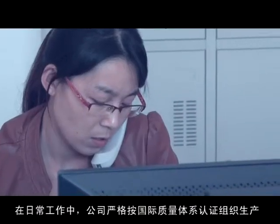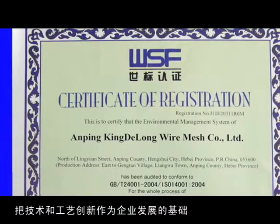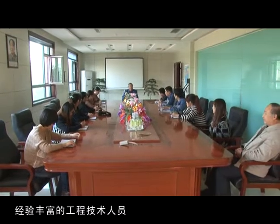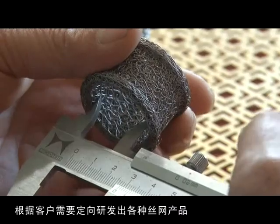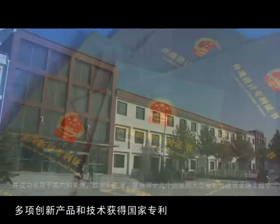To KDL, unique technology and innovation is the basis of enterprise development. We strictly operate in accordance with the International Quality System Certification. More than 80 experienced engineers and technical workers have developed many kinds of wire mesh products according to customers' special needs, successfully filling domestic gaps. A number of innovative products and technologies have obtained national patents.